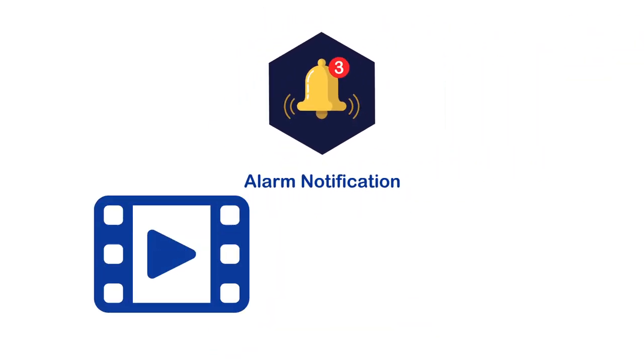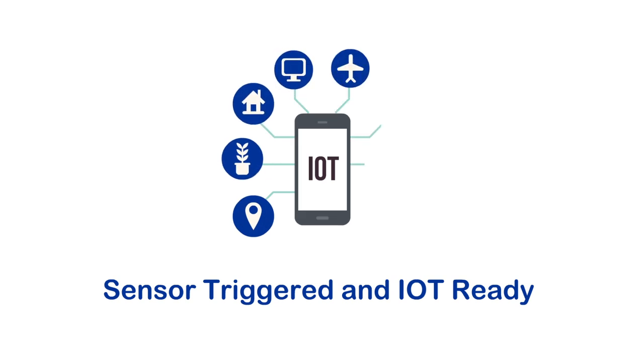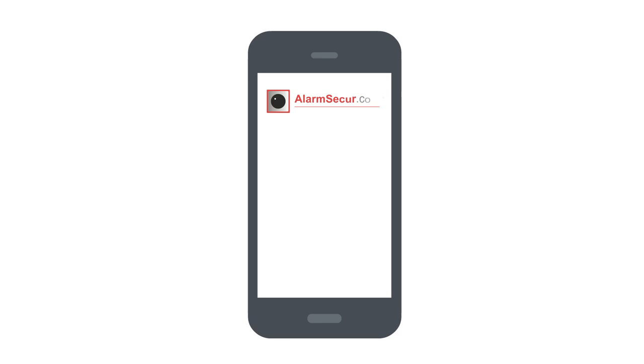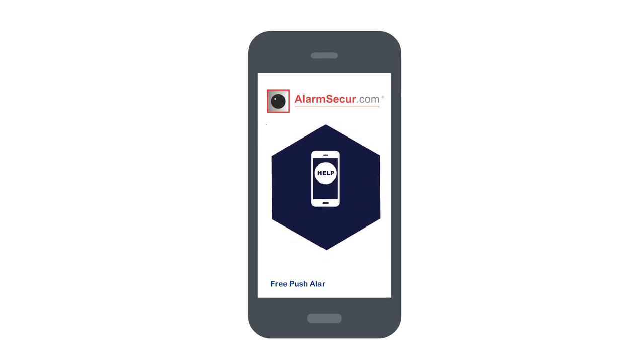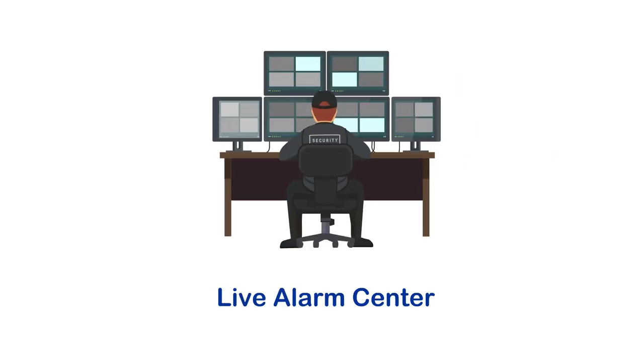Alarm notification with video and photo. Systems and sensors are triggered and IoT ready. Easy to install. AlarmSecure.com comes with free software for mobile phones to receive push alarm notifications. In the app, customers can upgrade to our live video alarm center.